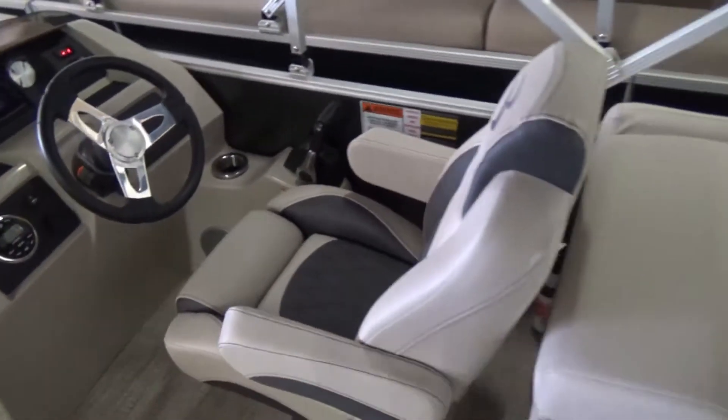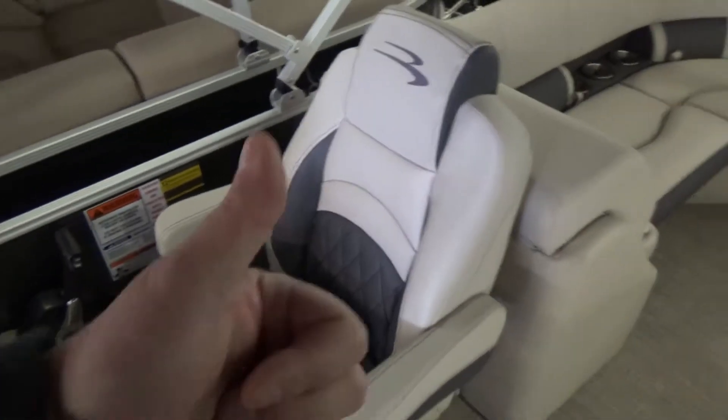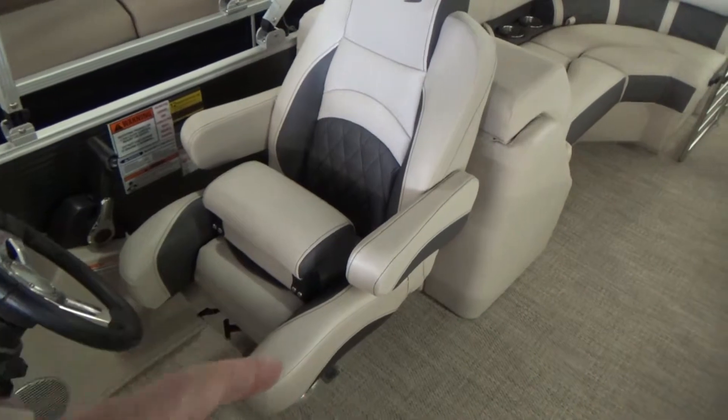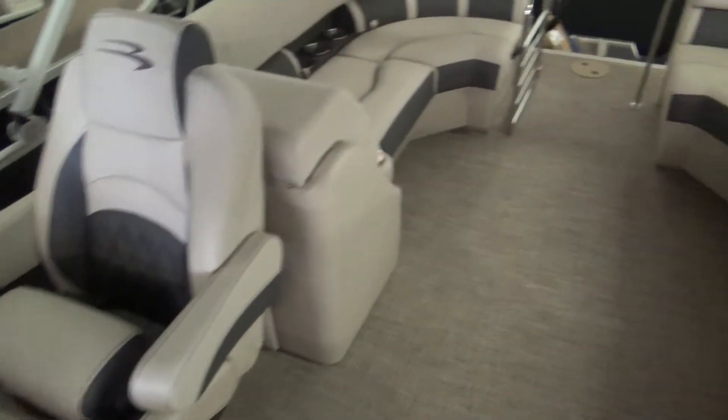You do have a nice captain's chair with a flip-up bolster and flip-up armrest, and it turns to the side and slides back and forth for different ergonomics depending on the size of the person running the boat.